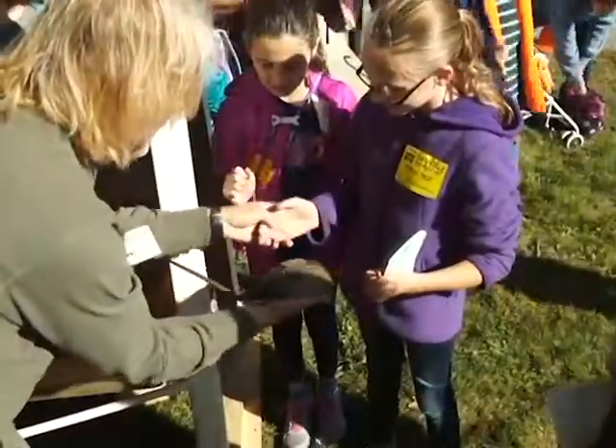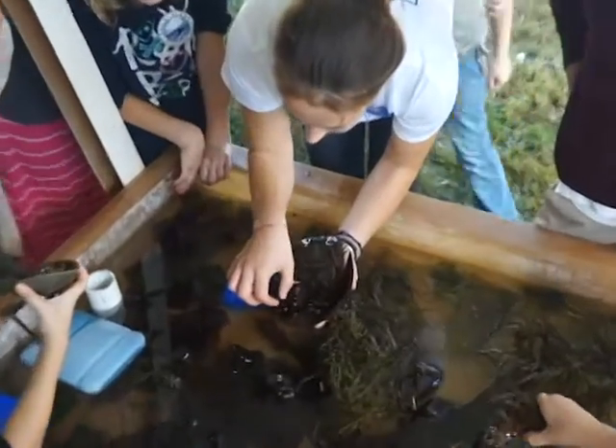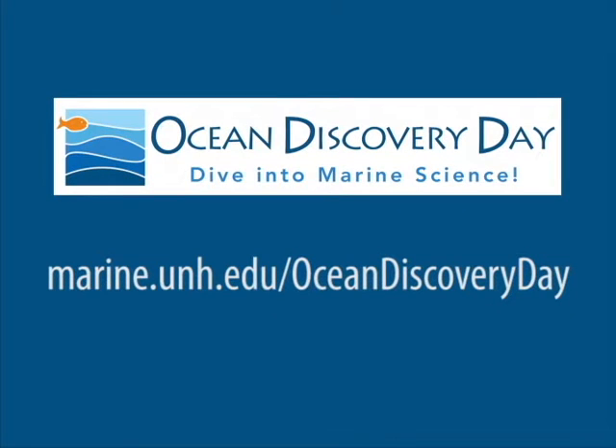At Ocean Discovery Day, you can touch a live horseshoe crab and learn more about why these unique creatures are important to nature and to science. For more information, visit our website.